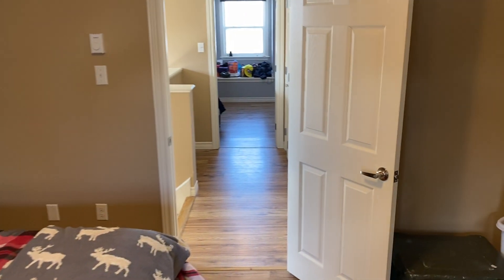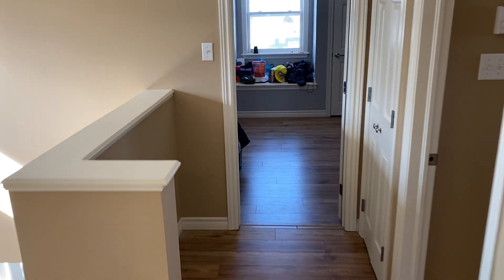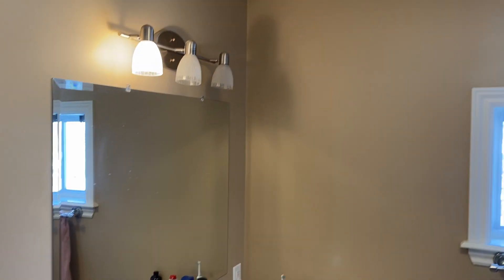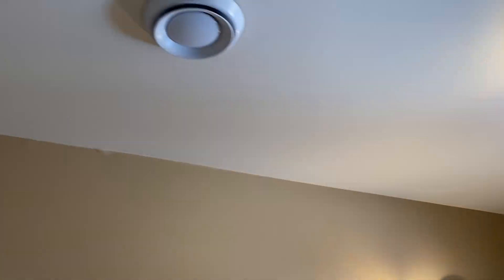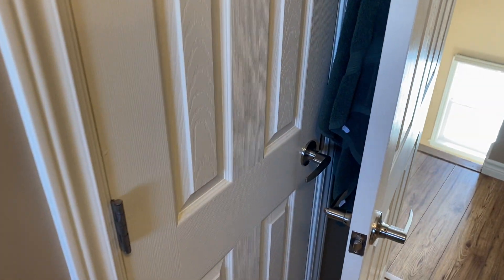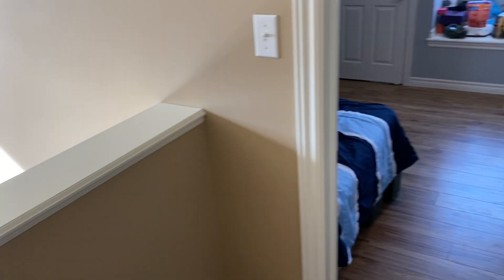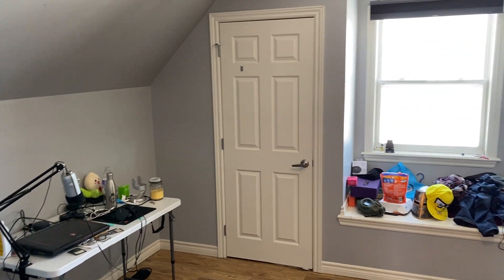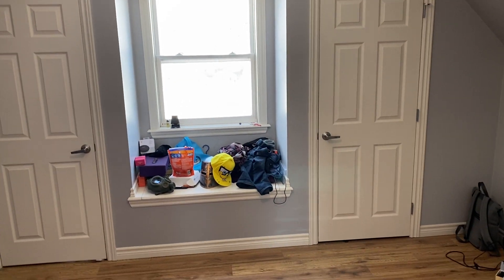That's the third bedroom. Now the upstairs bathroom: tile floor, good-sized vanity with solid surface countertop, toilet, lights, mirror, exhaust fan, another air exchanger head, a window facing the backyard for natural light, and an acrylic shower-tub combo — super easy to clean — plus a closet for towels. The fourth bedroom in the main house mirrors the one across the hall: two closets with a window in the middle and some storage underneath the window.